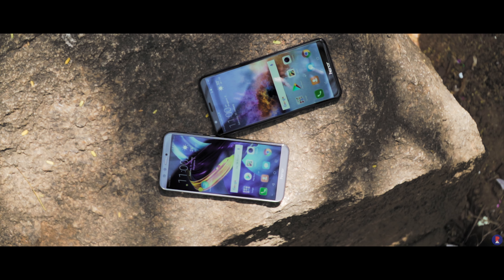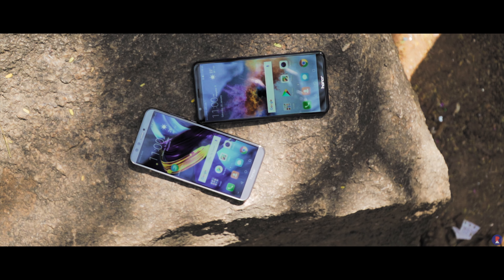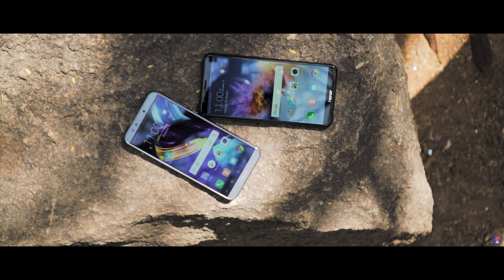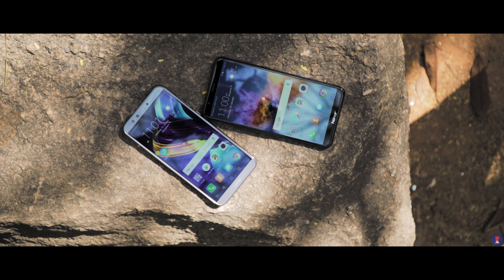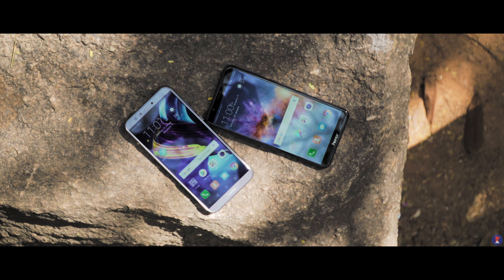Both support hybrid dual SIM card slots as well as 4G LTE and VoLTE. They have the same 18x9 aspect ratio for their Full HD Plus displays. However, the difference in sizes has also resulted in different footprints — the 7x is naturally larger with a 5.93-inch display compared to the 5.65-inch display on the 9 Lite.